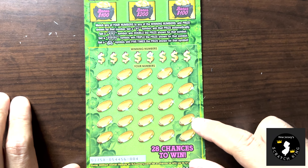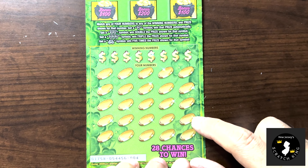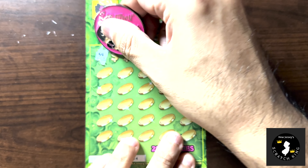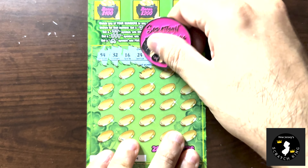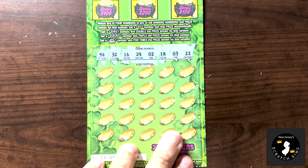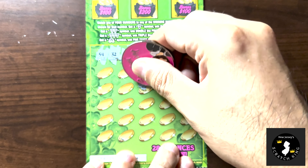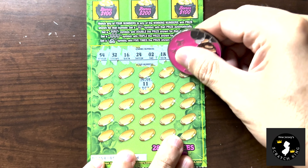I'm going to use Scratch and Away first with ticket number 4. Number matching game first, so we'll do that and see what numbers we get: 54, 32, 16, 24, 2, 18, 3, and 22. We're just going to go randomly around and see what we get.